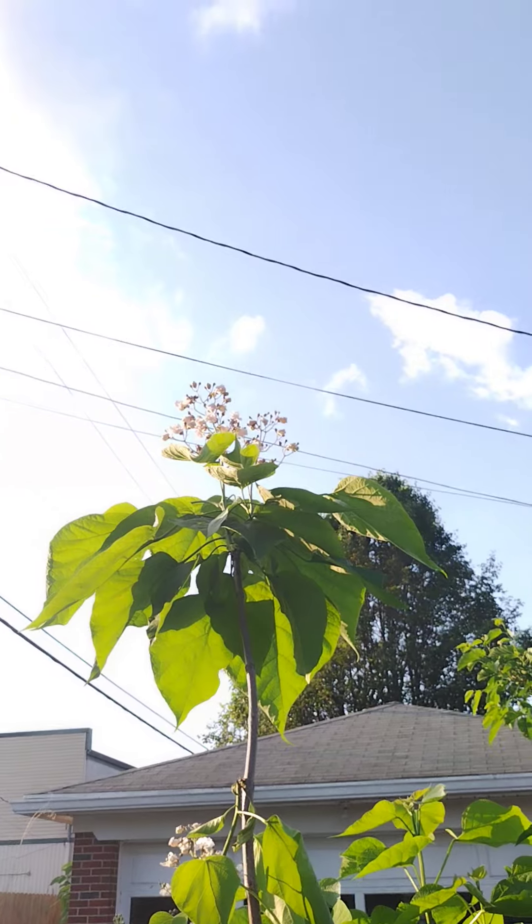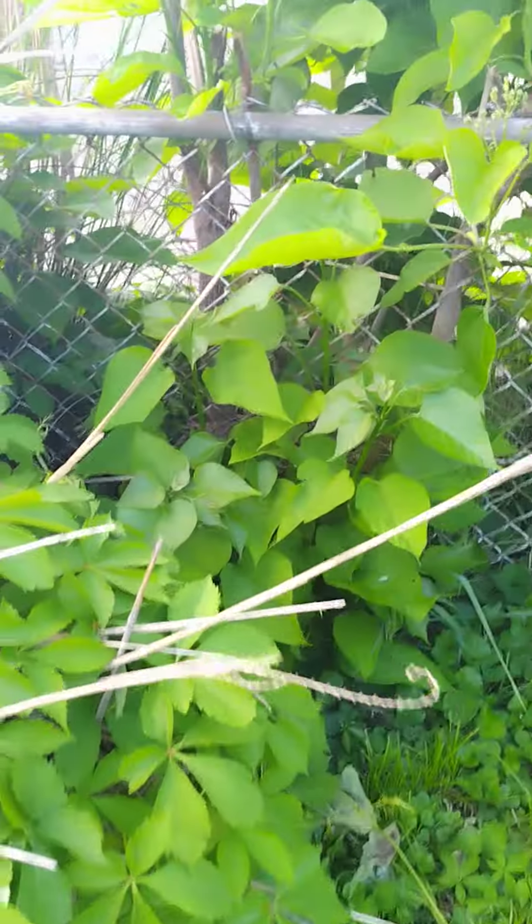This is the update on the catalpa. And as you can see, it flowered. Successfully flowered. I'm so happy because this is my first time seeing catalpa flowers.